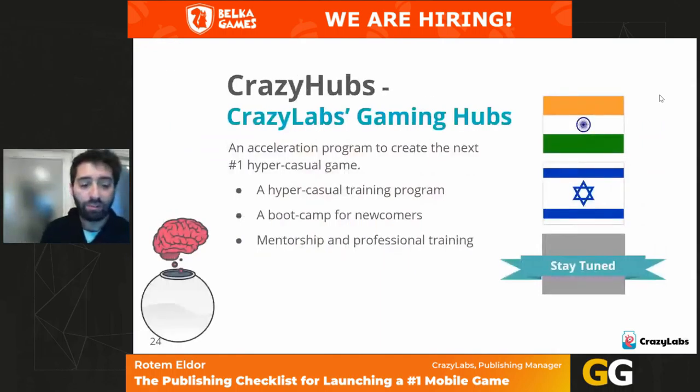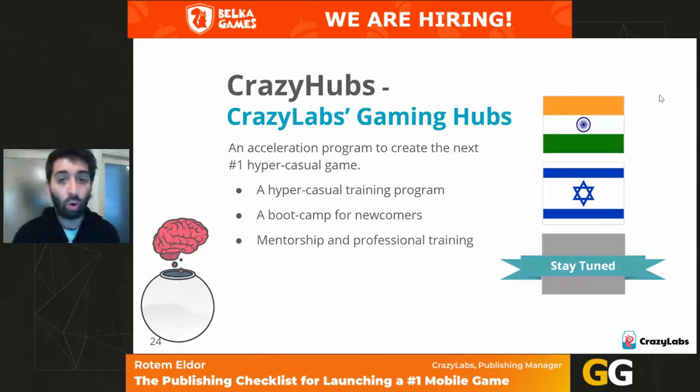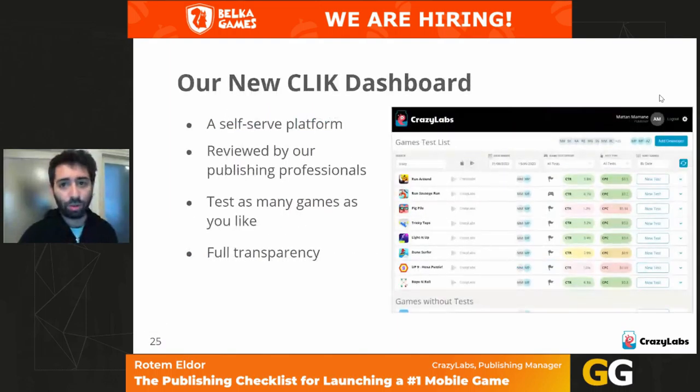If you have a great team but aren't sure how to start, try joining one of our hubs — we have one in India, one in Israel, and more opening soon. In our hubs we train teams and inject all hyper-casual knowledge through an ongoing bootcamp. You can also get in touch with a publishing manager for mentoring. And you can now use our Qlik dashboard — a self-serve tool to transparently see CTR, CPC, CPI, and day-one retention for each video you upload.